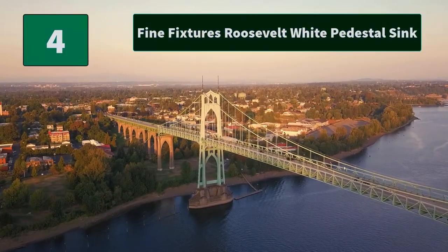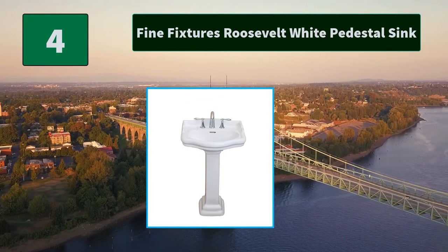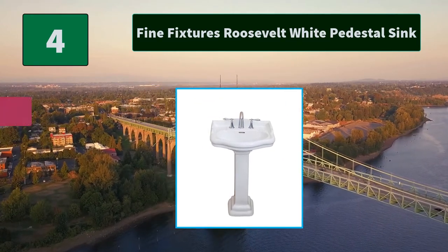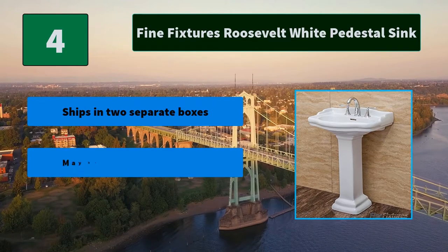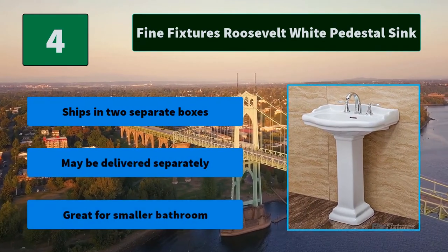Number 4: Fine Fixtures Roosevelt White Pedestal Sink. This pedestal sink features a sleek rectangular shape with column-inspired bottom and is a perfect height for gripping the edge and eyeballing your mirror. Main features: ships in two separate boxes, may be delivered separately, great for smaller bathrooms.